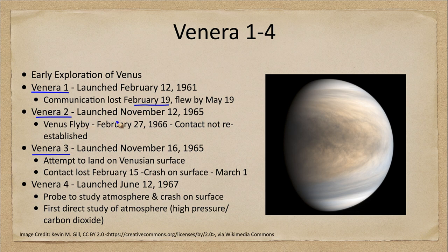There was a successful flyby in February of 1966 by the Venera 2 spacecraft, which was launched at the end of the previous year. However, communications were turned off for the flyby so that images could be recorded, and no contact was then re-established.